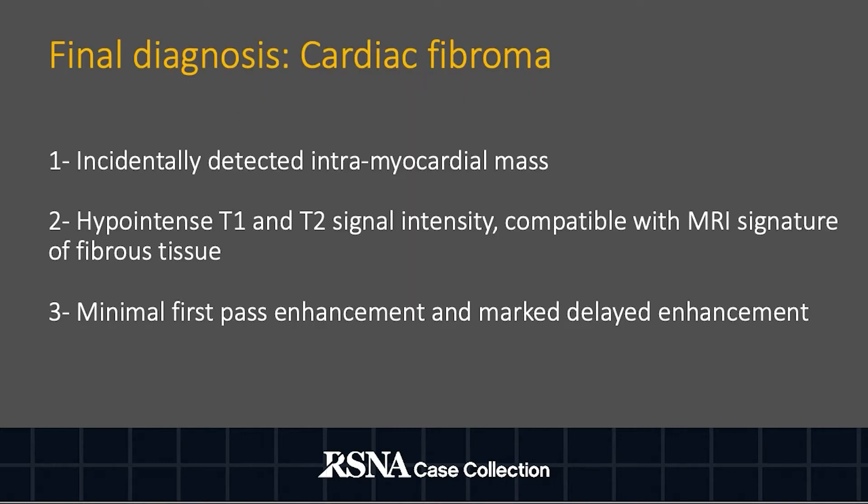The final diagnosis is cardiac fibroma. The fact that the mass was incidentally detected, intramyocardial in location, demonstrated hypointense T1 and T2 signal intensity with minimal first-pass enhancement, and marked delayed gadolinium enhancement are all suggestive of a diagnosis of cardiac fibroma.